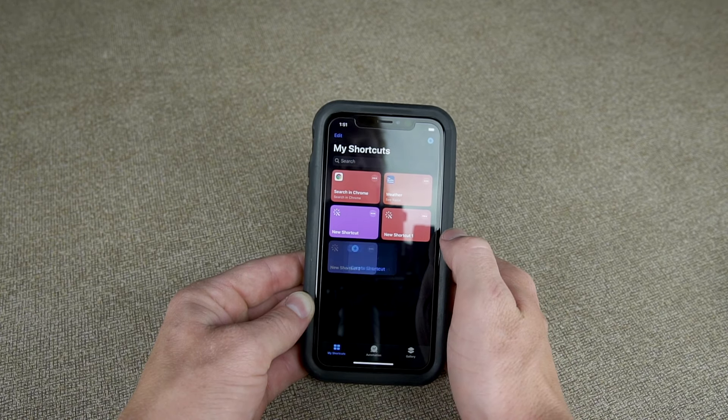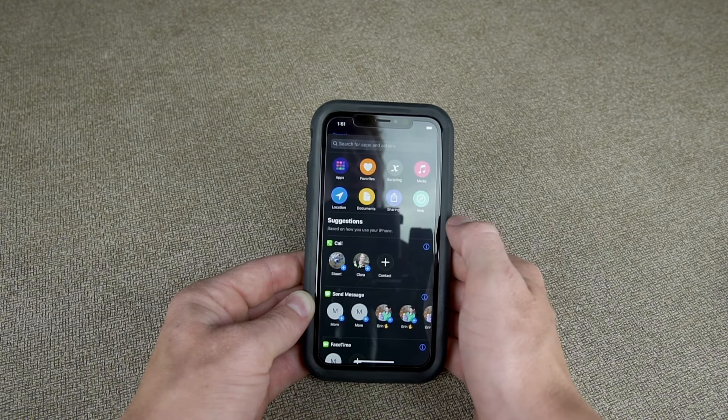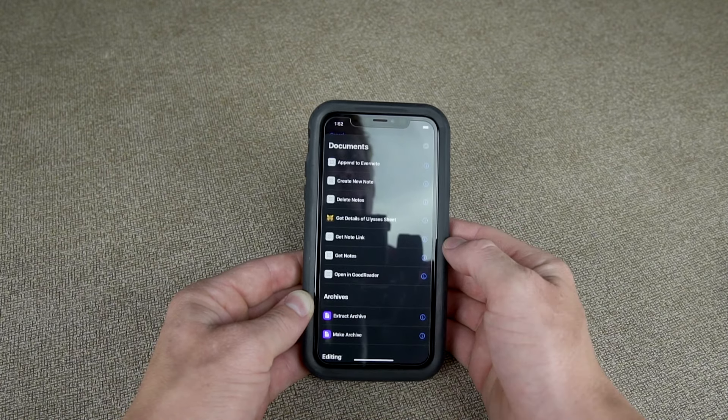We also have Shortcuts, where you can add things to Siri — like weather — and just say 'open weather' and it will open smoother and easier. You can add Chrome and other shortcuts, which just makes Siri a lot smoother.